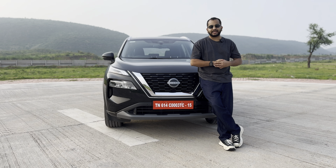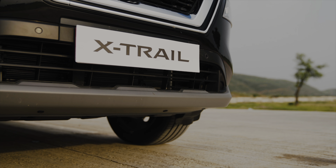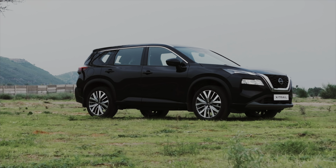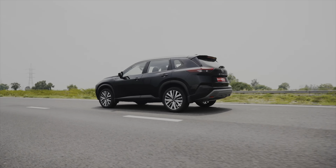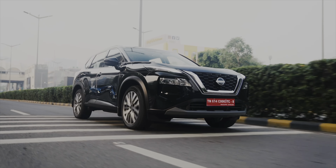Brought to India as a CBU, made in Japan, the Nissan X-Trail retails in a single variant asking for Rs 49.92 lakhs ex-showroom. In our opinion, pricing has gone horribly wrong. Forget the Hyundai Tucson, Škoda Kodiaq or Toyota Fortuner as rivals — even the BMW X1 has an asking price starting lower than this Nissan X-Trail.